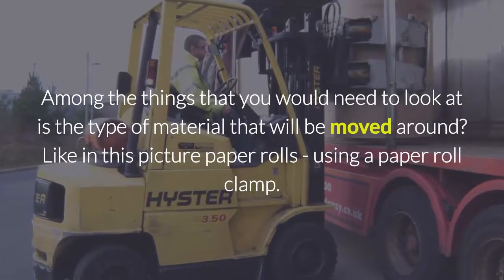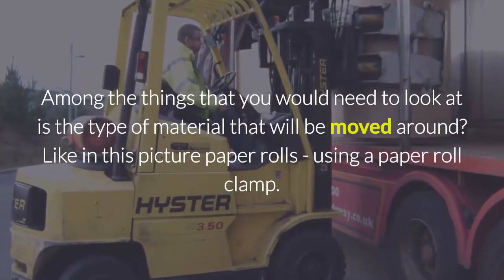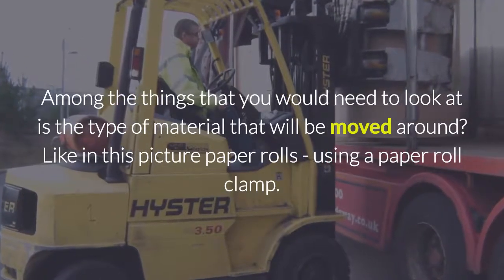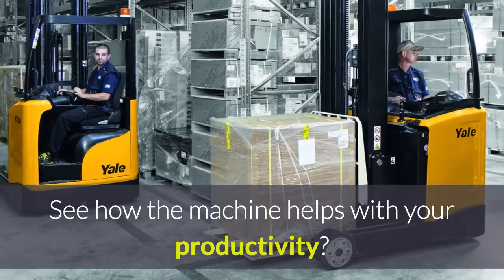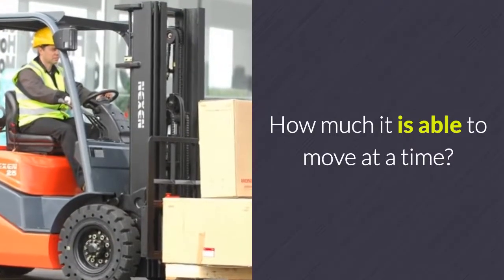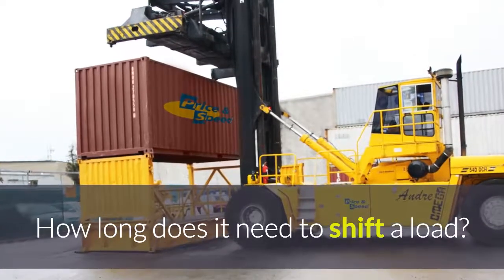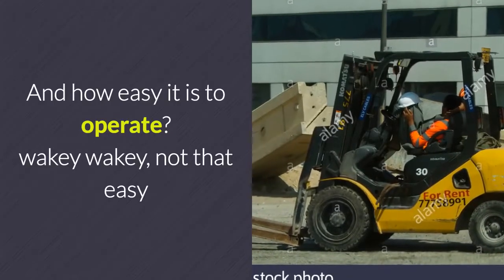Among the things you need to look at is the type of material that will be moved around — like in this picture, paper rolls, using a paper roll clamp. See how the machine helps with your productivity. How much is it able to move at a time? How long does it need to shift a load? And how easy it is to operate.